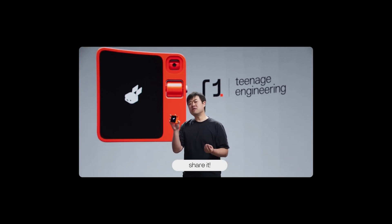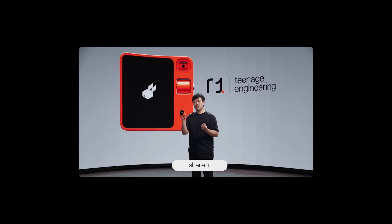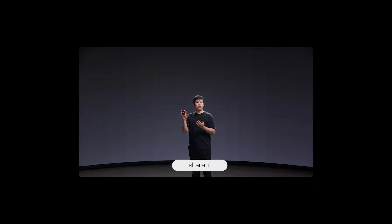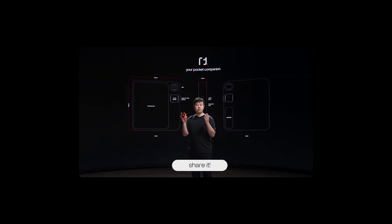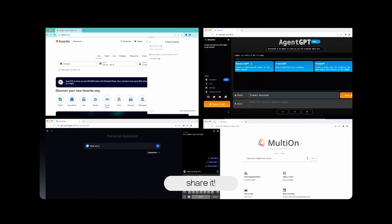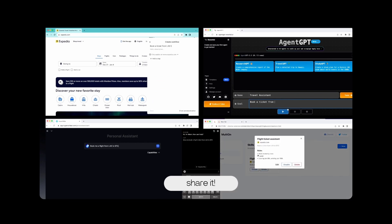The R1 is capable of executing complex errands requiring real-time interactions, like travel planning or grocery shopping. An upcoming update will introduce a teach mode, further enhancing its capabilities to learn new tasks directly from user demonstrations. Basically, it's a device that can do everything you do on a smartphone, but with no tapping on a screen — apps are there, but you don't interact with them yourself. The agent does.